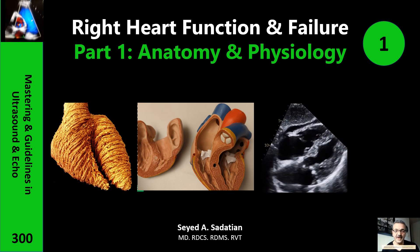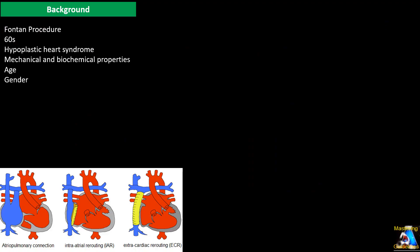Welcome to Mastering and Guideline in Ultrasound and ECHO. Since the end of the 1960s, Dr. Fontaine and his colleagues introduced the Fontaine procedure for hypoplastic left heart syndrome. It has been more than 50 years since then.